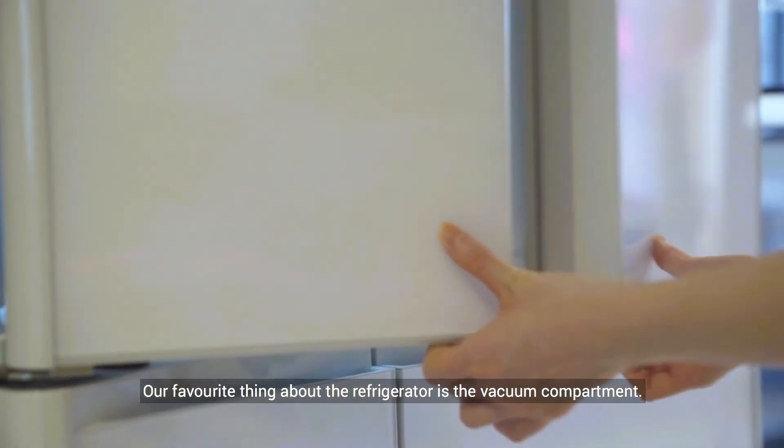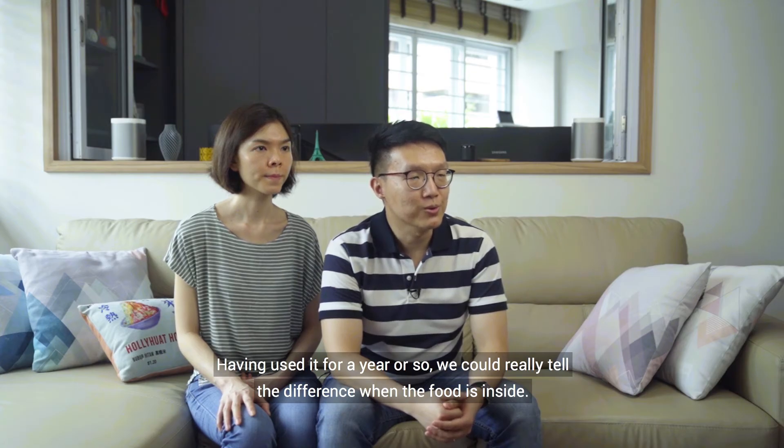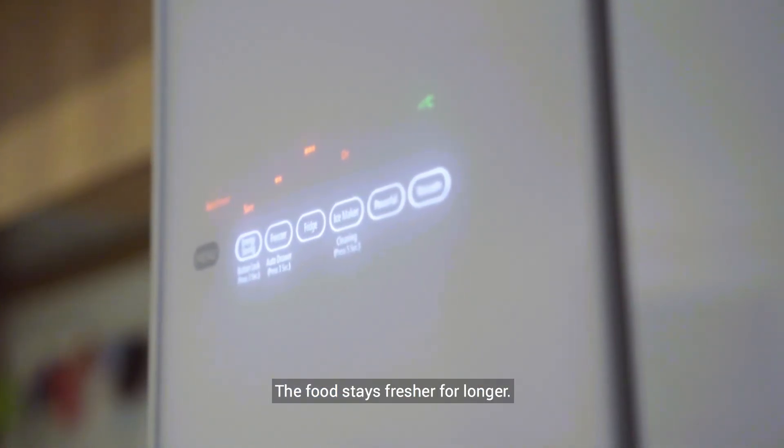Our favourite thing about the refrigerator is the vacuum compartment. Having used it for a year or so, we could really tell the difference when the food is inside — the food stays fresher for longer.